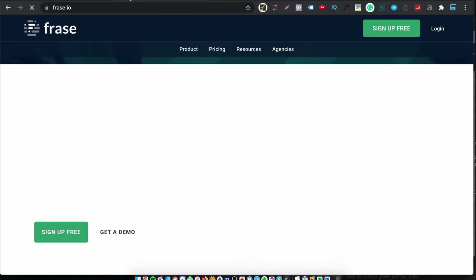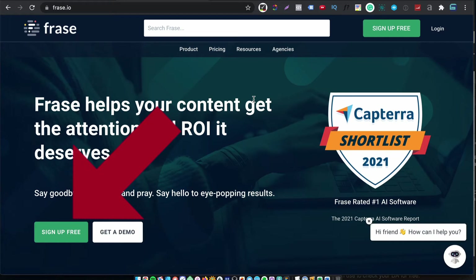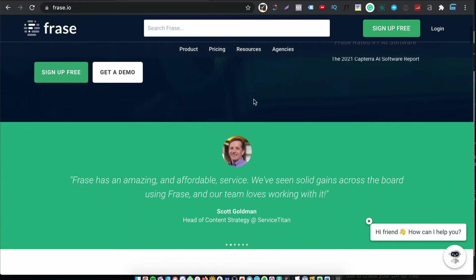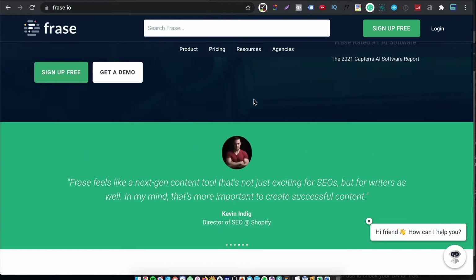Okay, the website is Phrase.io. As you can see, there's a free trial, which I'm a big fan of. If you're going to post about your software, then put your money where your mouth is and offer a free trial or at least some kind of preview. So far, so good. If we scroll down, you see some testimonials from some well-known people in the industry.